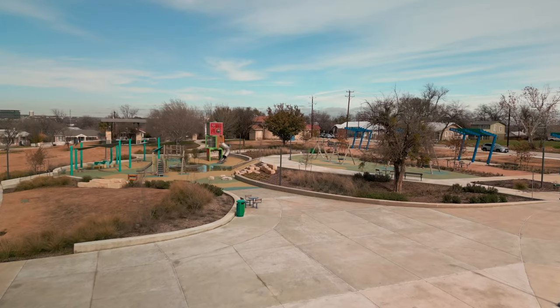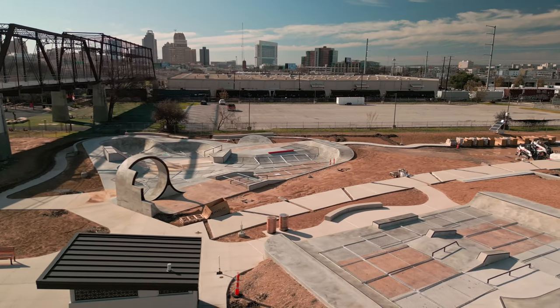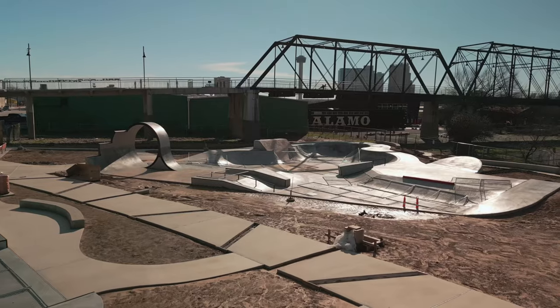Don't miss Dignowity Park here in Dignowity Hill. The second stop on our list is just incredible. I grew up in the New Braunfels area and one of the big things that changed the landscape for us as young adults was a skate park — and that's exactly what's going on right here. We are right outside of downtown, located on North Cherry.